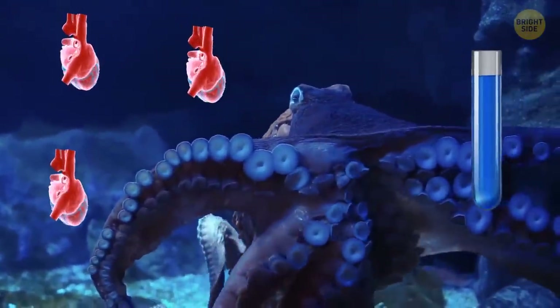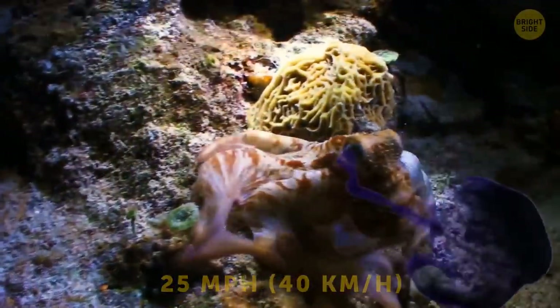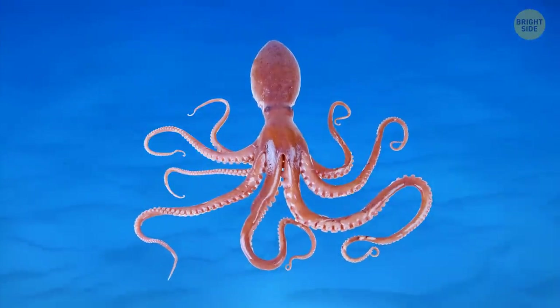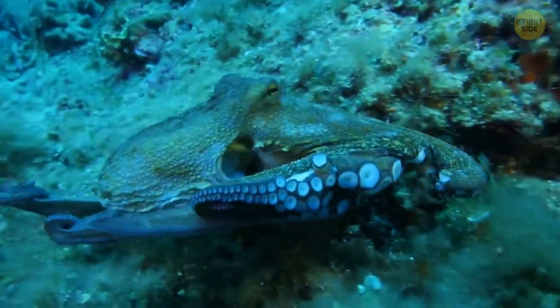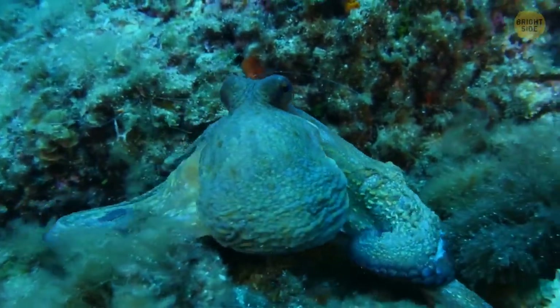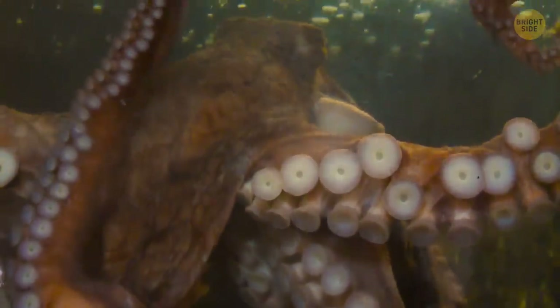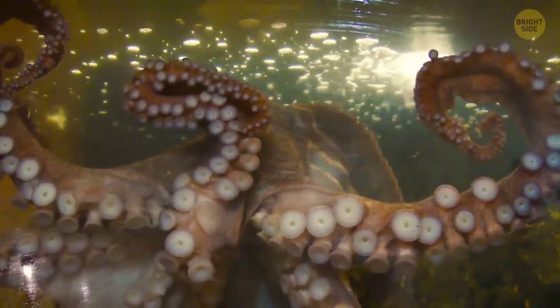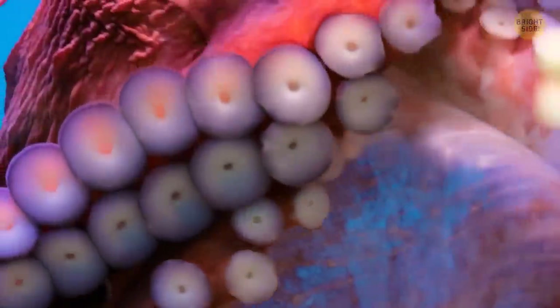Octopuses have three hearts and blue blood. They can move at speeds of 25 miles per hour, and they spray ink that not only blurs the predator's visual field but actually harms them. Also, they have nine brains — the central one and eight smaller brains located in their arms. That's why their arms can open a shellfish while the central brain is busy doing something else. An octopus even tastes with its arms — they have cells in their suckers that enable the arms to touch and taste by detecting chemicals marine creatures produce. That way, an octopus can distinguish prey from rocks.